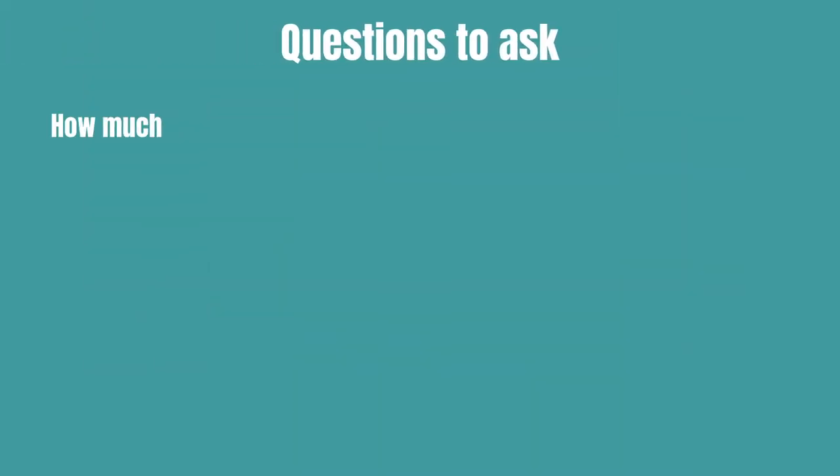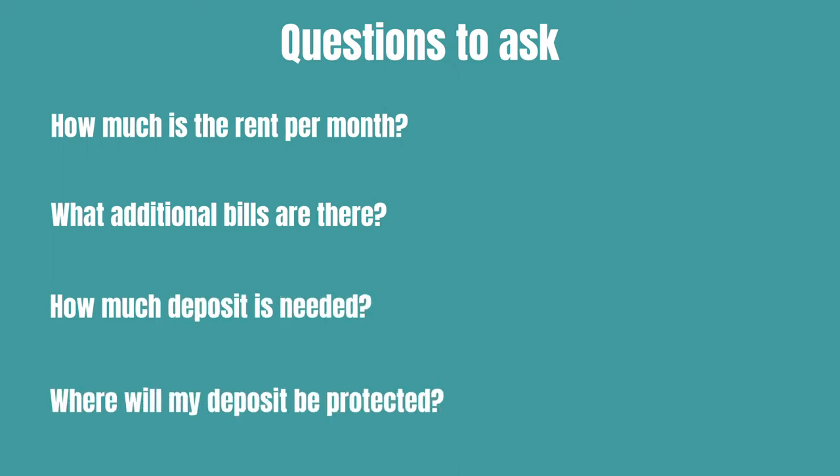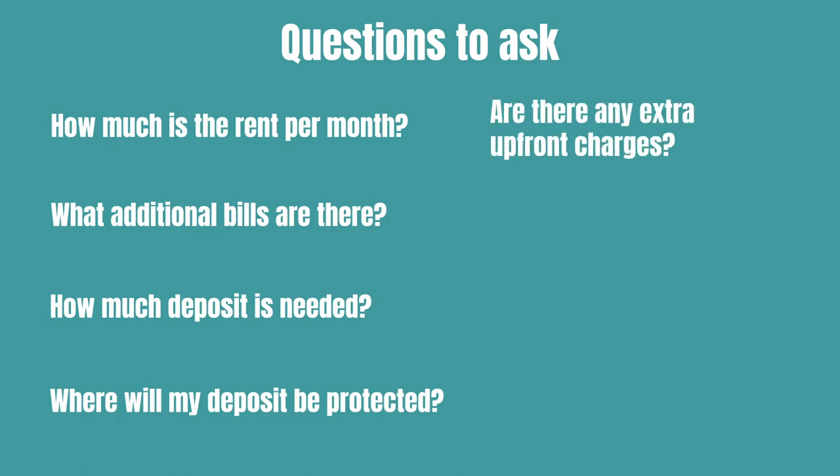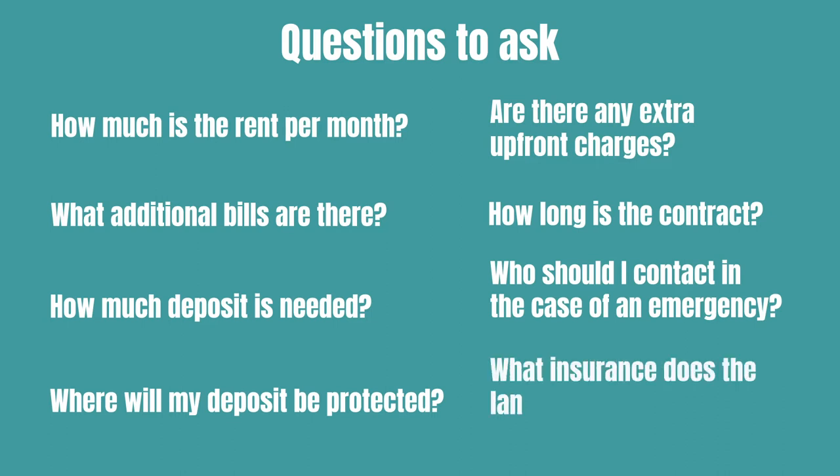Here are some important ones. How much is the rent per month? What additional bills are there? How much deposit is needed? Where will my deposit be protected? Are there any extra upfront charges? How long is the contract? Who should I contact in the case of an emergency? What insurance does the landlord have to cover the property?